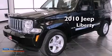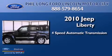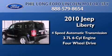This is a 2010 Jeep Liberty. This SUV has a 4-speed automatic transmission, a 3.7-liter V6, and the added capability of 4-wheel drive.